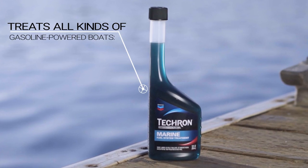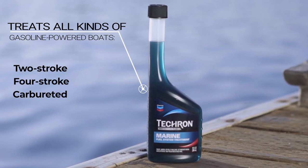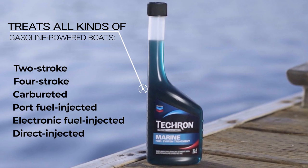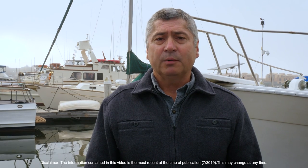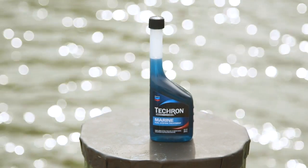It works in all types of gasoline-powered boats, including two-stroke, four-stroke, carbureted, port or electronic fuel injected, and direct injected engines. For continuous protection and optimum performance, use Tecron Marine fuel system treatment with every fill-up.